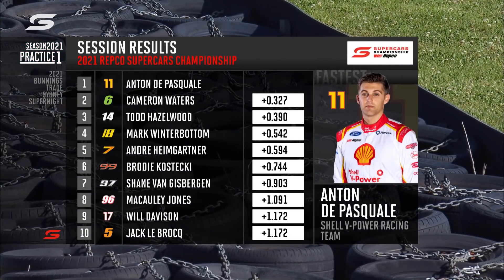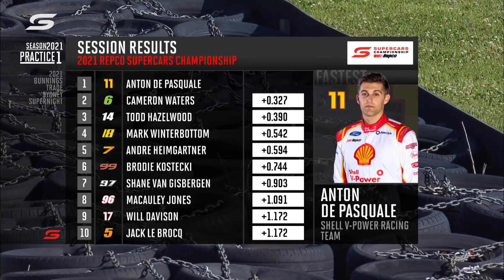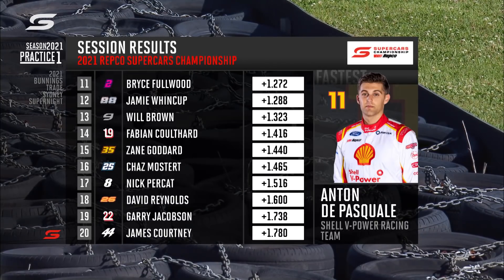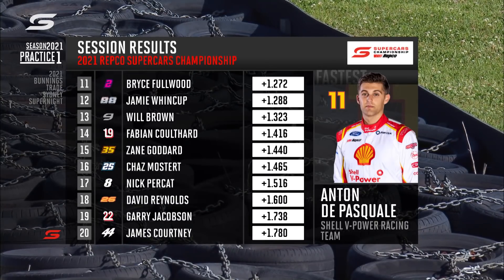Turn two has been resurfaced this weekend. We can confirm the session results for you — practice number one is done. A third-of-a-second advantage for Di Pasquale over Cam Waters, so a couple of Mustangs at the top end. They're rehearsing starts in the background — you may be able to hear them. Beyond them we've got Hazelwood, Winterbottom...